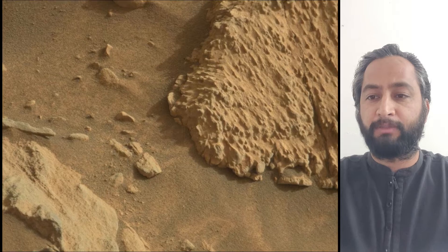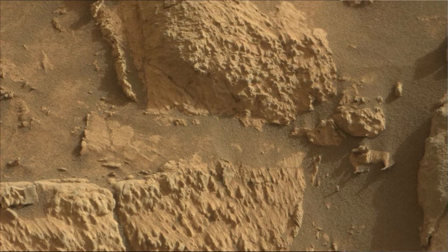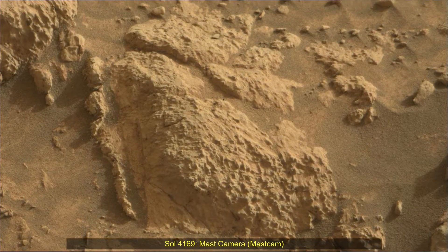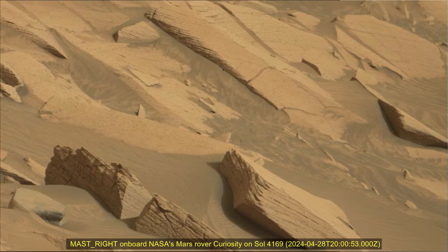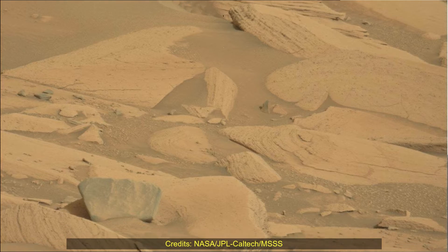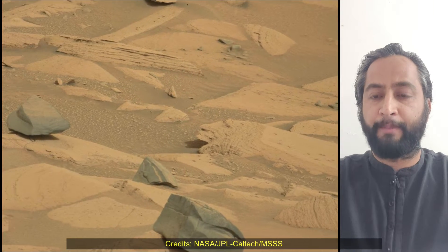To study whether ancient Mars had the conditions to support microbial life, the rover has been gradually ascending the base of the 3-mile-tall Mount Sharp, whose layers formed in different periods of Martian history and offer a record of how the planet's climate changed over time.